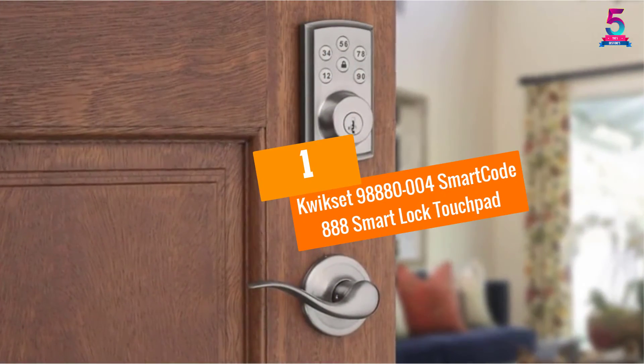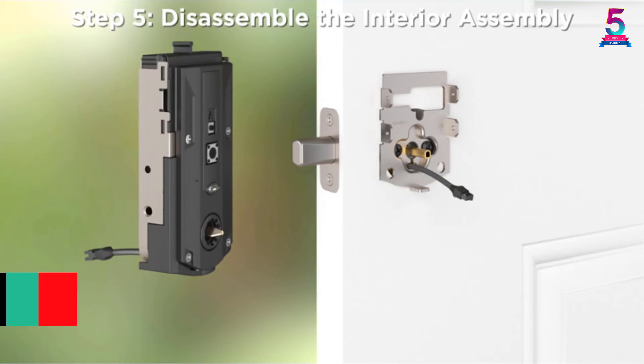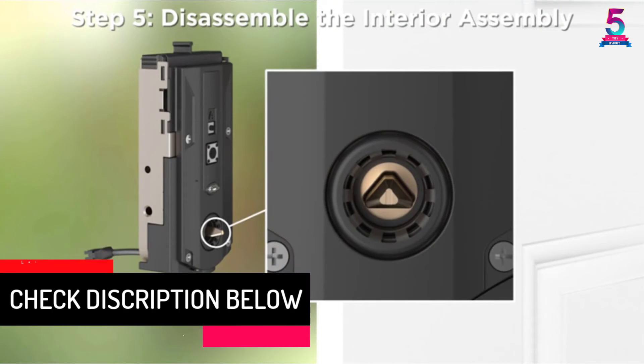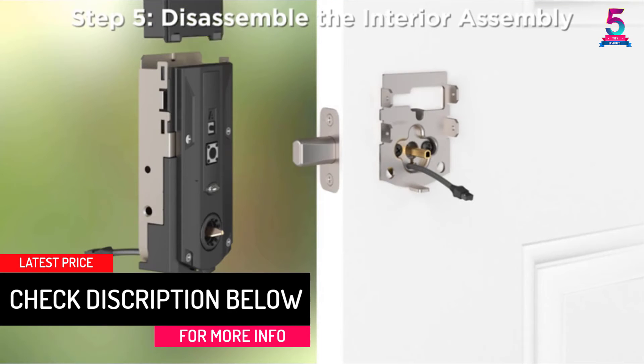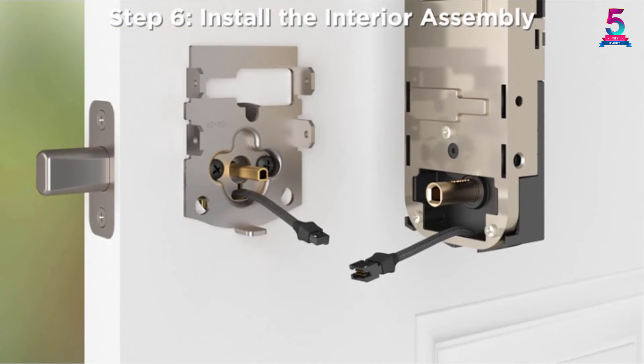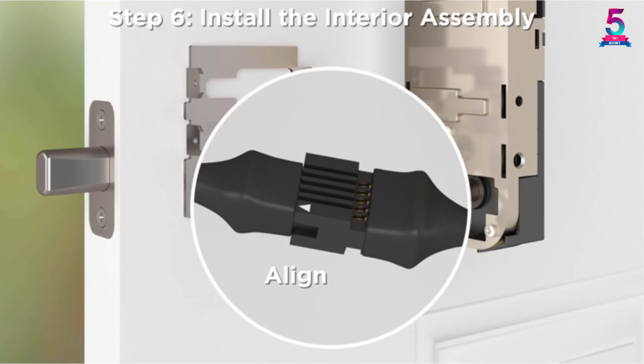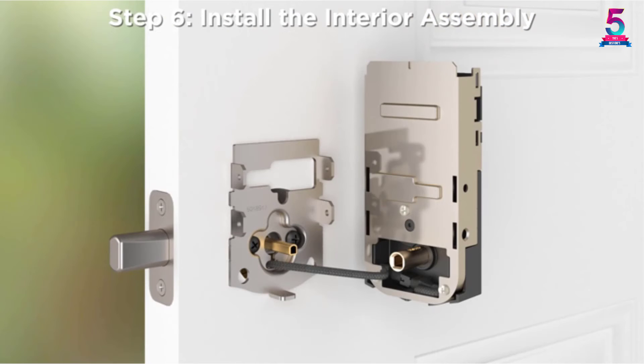At number 1, the Kwikset 98880-004 SmartCode 888 Smart Lock Touchpad. Looking for a keypad door lock that offers very high security, enhanced durability, and practicality? The search is over. These features are all here in this smart door lock provided by Kwikset. You could even lock or unlock this door lock even if you're far from your house, because you can control it using your phone.